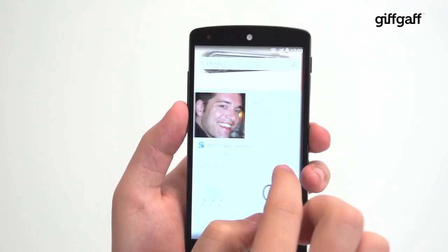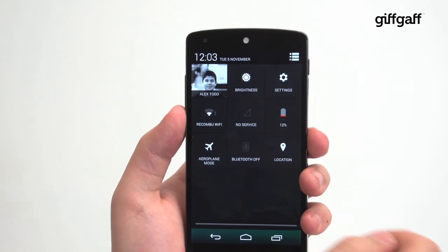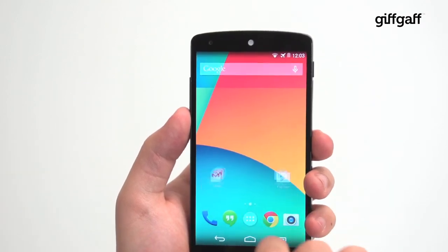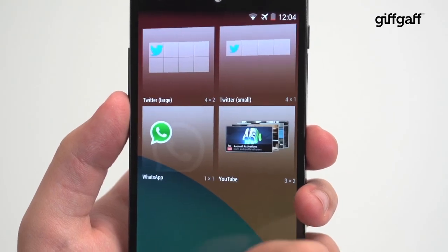KitKat does more than just offer new features to consumers. Developers will also be able to make use of new tools to accommodate things like pedometers and IR sensors, and this release of Android is also geared to work with less powerful hardware, including phones with as little as half a gig of RAM.